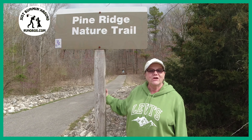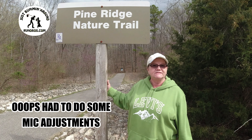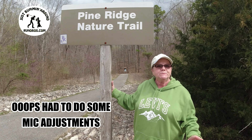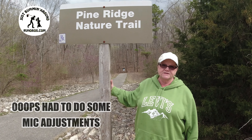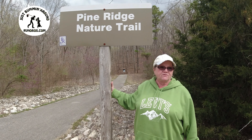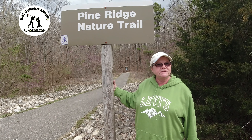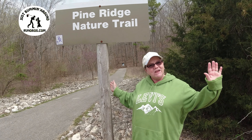We're here at Buffalo Lake. This is one of three trail roads — Pine Ridge Nature Trail. There are two loops to this trail: one is a half mile, and the other is three quarters of a mile. The three-quarter-mile one has some steep grades to it, so if you want the more flat one, keep it to the left.